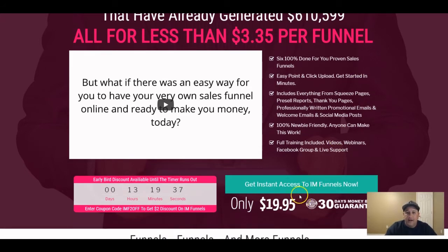When you get on board early, you can get it for $19.95. There's also a coupon — IMF2 — which gives you $3.35 off. You get six 100% done-for-you proven sales funnels with easy point-and-click uploads covering everything from squeeze pages, pre-sale reports, and thank-you pages to promotional emails, welcome emails, and social media posts.